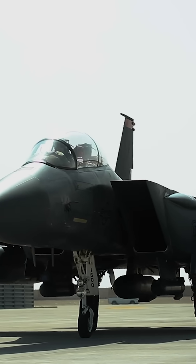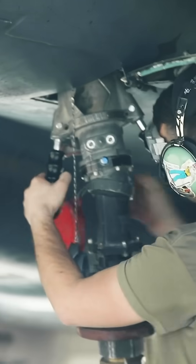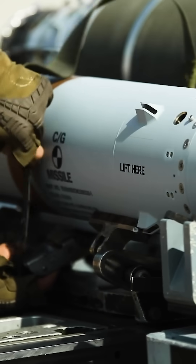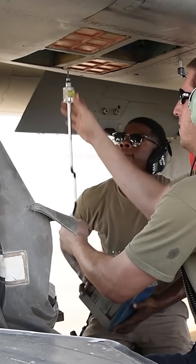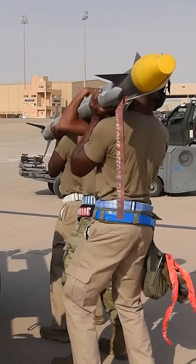Older 4th generation fighters are arguably easier to manage in these hot loading scenarios, because the procedures for doing so were already worked out during their heyday in the Cold War, and of course 5th generation fighters like the F-35 carry their weapons internally rather than under wing. Last April, Air Force maintainers set a new ICT record for turning F-15E Strike Eagles around and getting them back into the fight against Iranian kamikaze drones in just 32 minutes.